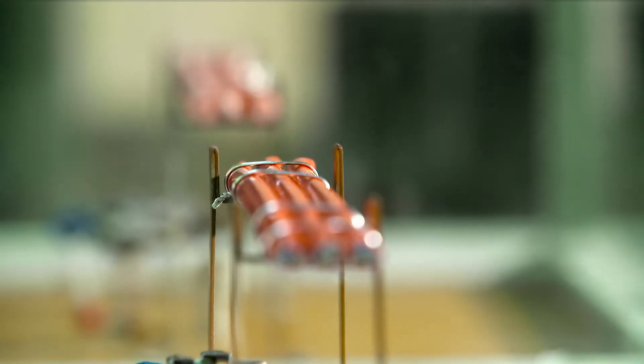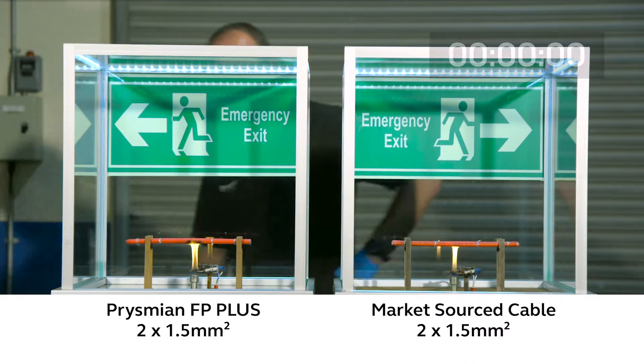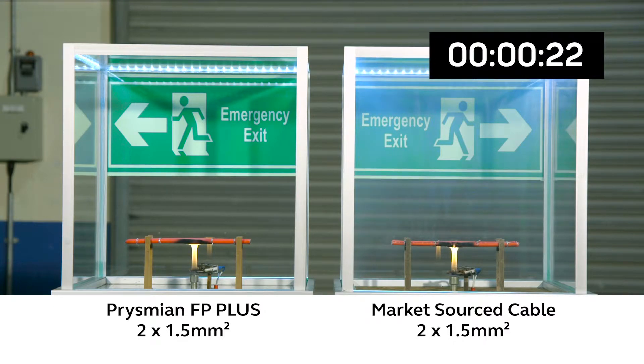The flame is lit underneath the cable and extinguished after 90 seconds. The market sourced cable very quickly produces a great deal of dense smoke and is already obscuring the exit sign. The Prysmian cable by comparison is generating virtually no smoke.